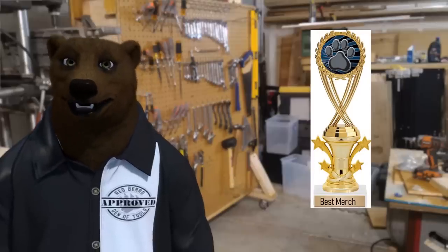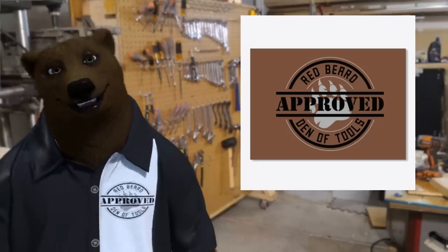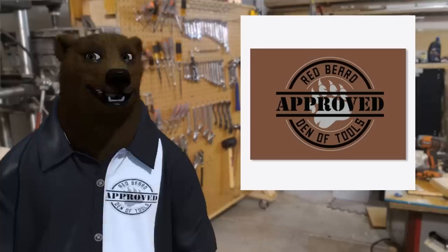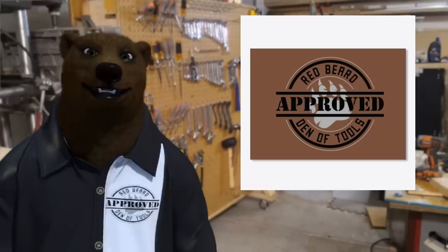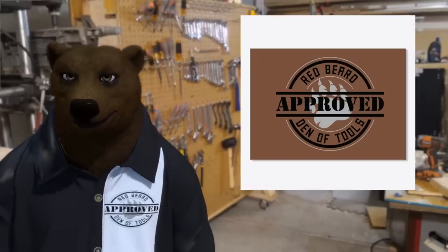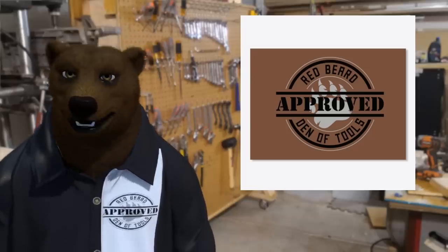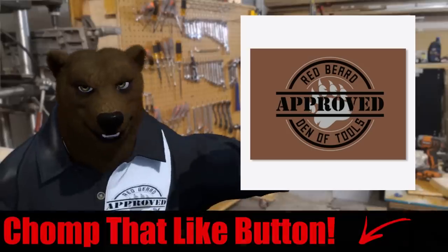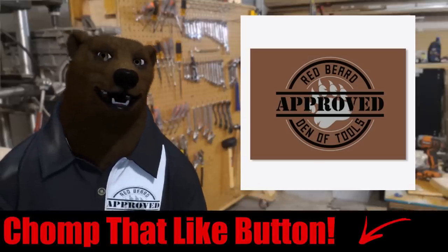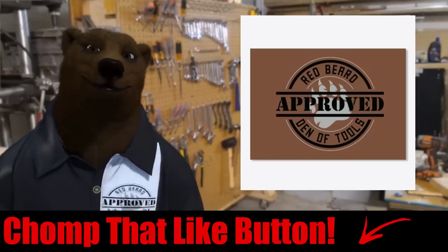Our next award goes to the Best Merch Award. And that award goes to — oh, look at that — I can't believe you guys picked me — the Red Beard Den of Tools. As you know, we dropped Patreon, so we're counting on you to help support the den by picking up a sticker, picking up a shirt, maybe even getting a sweatshirt, and help support your favorite tool bear by buying some Red Beard Den of Tools approved merchandise. Links for everything are down below in the video description. And don't forget while you're down there, stomp that like button, throw the bear a like and a share. It's the end of the year, the holiday giving season — share with a friend.